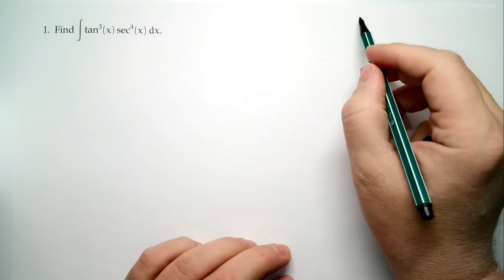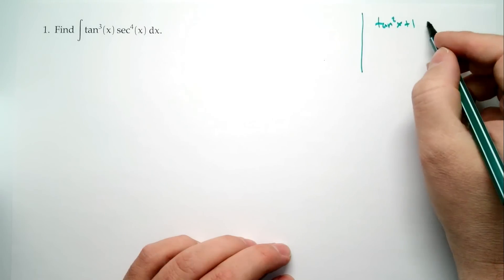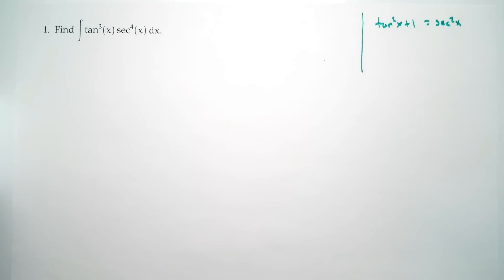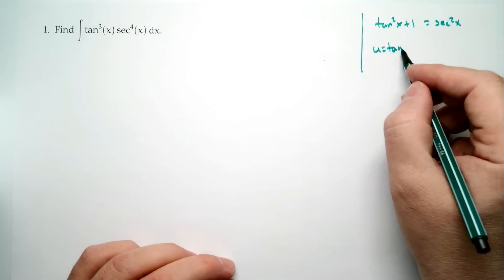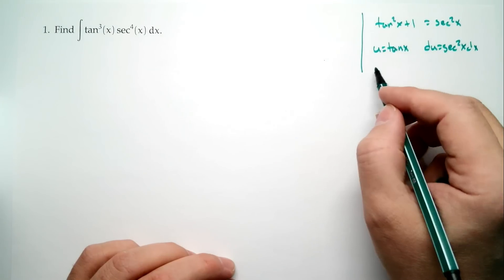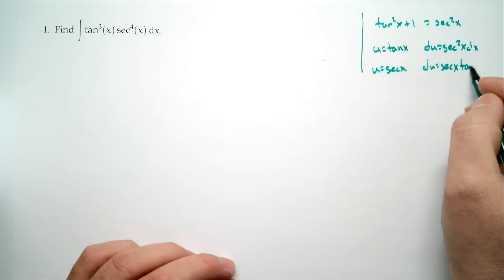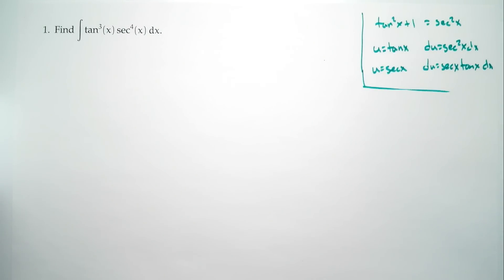The three facts are: first, tangent squared plus one equals secant squared. The other two are related to substitutions — namely, if you have u equals tangent, then the derivative is secant squared; and if you have u equals secant, then the derivative is secant tangent. Those are the three things you should have in the back of your mind whenever you see a problem with only tangent and secant trig functions. These are your tools.